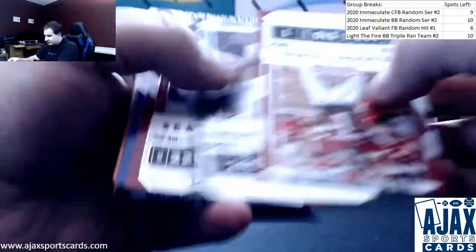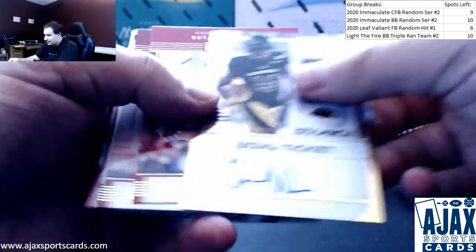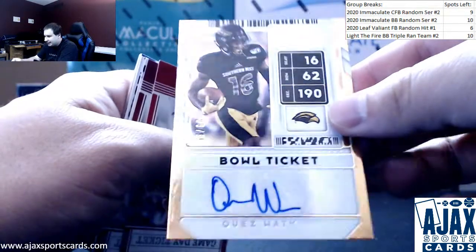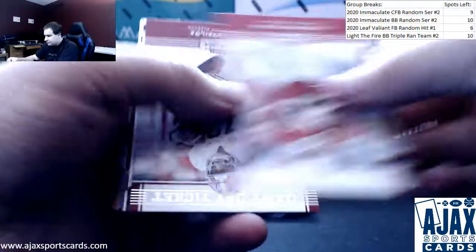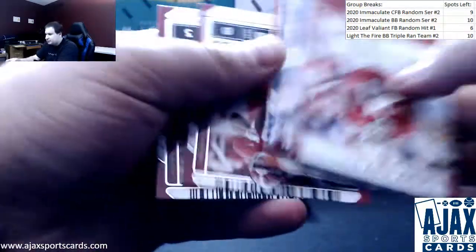Next up we have an autograph of Kezir Watkins, Eagles Bull Ticket, numbered 29 of 99, out of Southern Miss. Also a Tua insert and base.